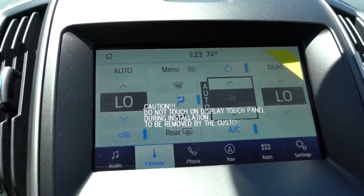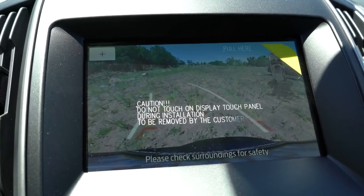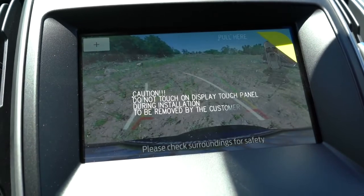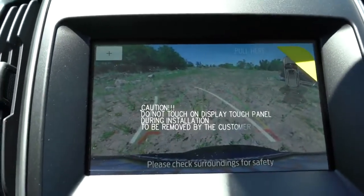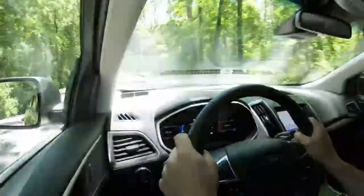Last thing on the tech display: when you put the Ford Edge in reverse, you get a rear view camera across the board, letting you know who or what is behind you.